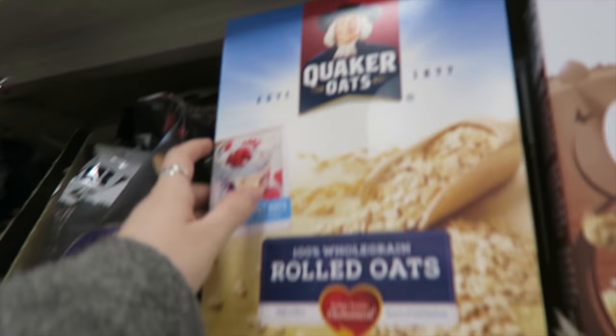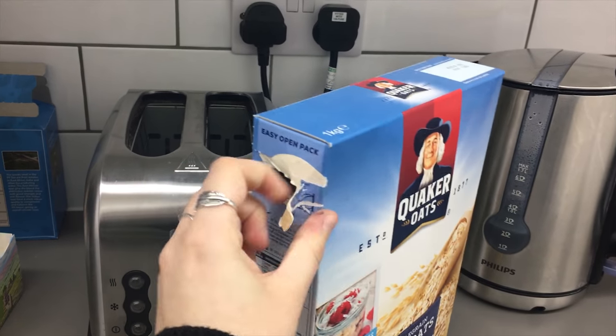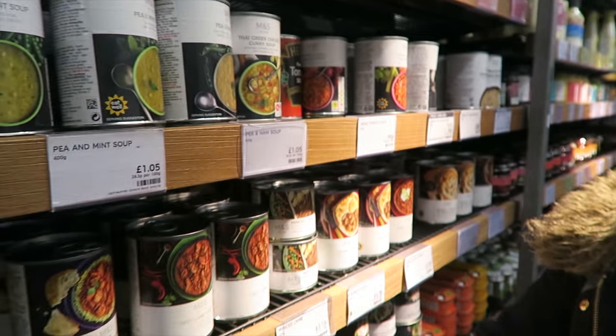This morning I'm going to try and find some porridge that just comes in a cardboard box with a little tear and no plastic inside — one that's not trying to kill the planet. I've resorted to the soup pile because it is tin. There is nothing that isn't in plastic.